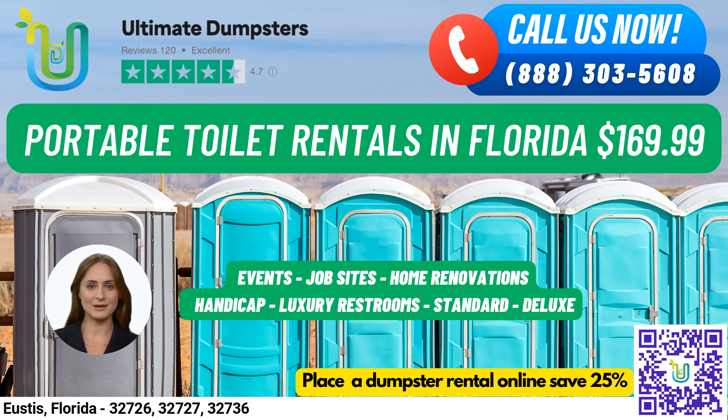Speaking of port-a-potties, we offer a variety of rentals to suit your needs. Our standard portable toilets are the most basic and popular type, equipped with a toilet seat, holding tank, and lockable door. Our deluxe portable toilets come with added features such as a sink, paper towel dispenser, and soap dispenser. For a more comfortable experience, our flushable portable toilets have a flushing mechanism that uses either fresh water or chemicals to help flush the waste into the holding tank.